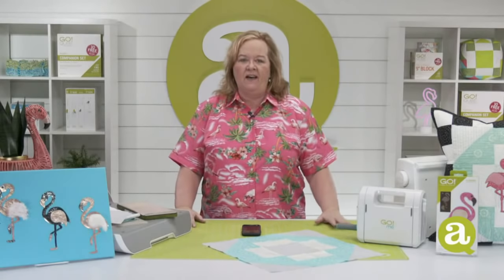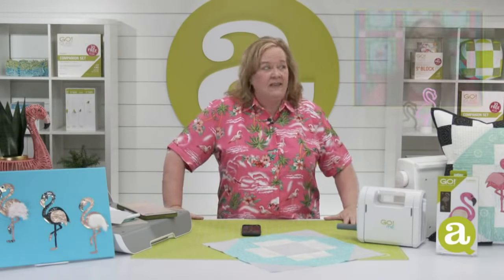Hi quilters, welcome to AccuQuilt Live. I'm Pam Heller, AccuQuilt's cutting expert. Thanks so much for joining me on a Wednesday afternoon. My good friend Christine is in the house — how are you, my friend?